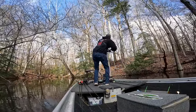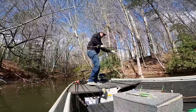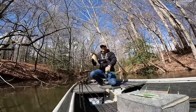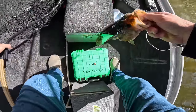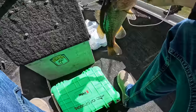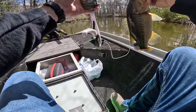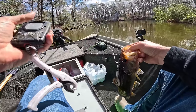Got one! Fish number one — he's a fatty. Up here, shallow, just as shallow as can be. We're going to weigh him, see what we got. Get my scale out. Got one on the spinnerbait.